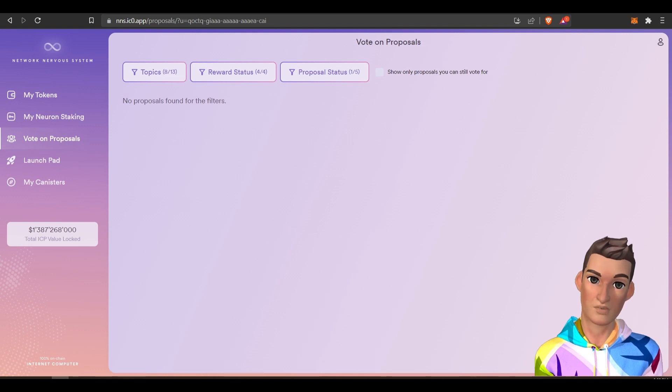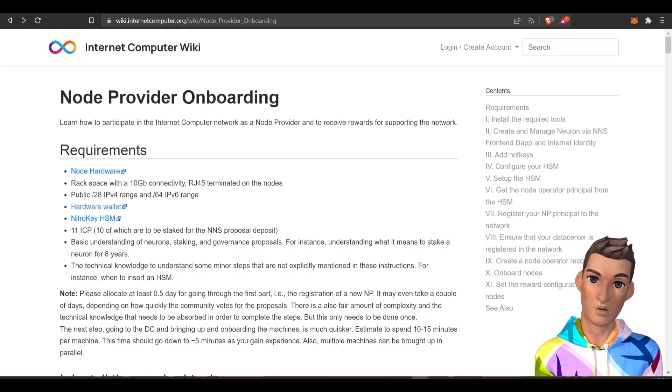Wow, that was a mouthful. I'm not sure I'm going to be staking on this particular project, but I wanted to show you how you could do it. If you want to look at setting up a node, these are the requirements.